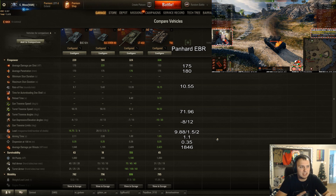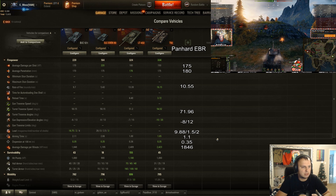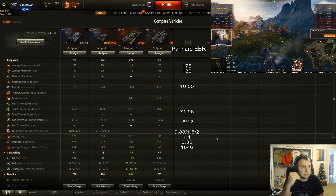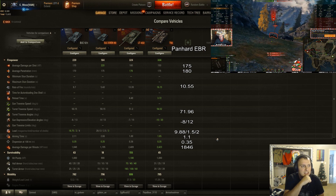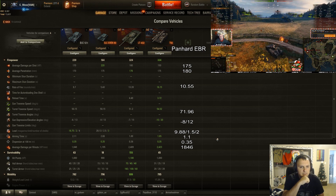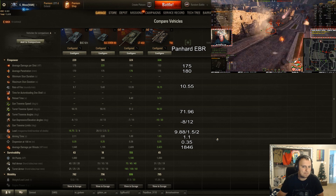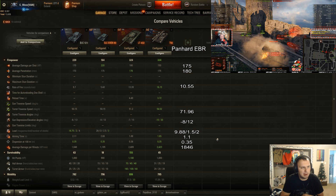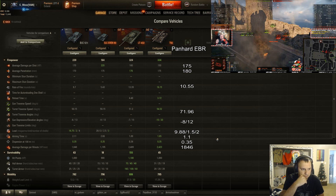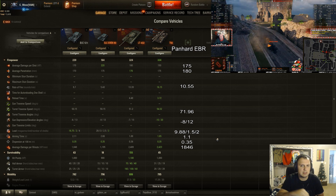I like the gun — it's accurate, aiming time is minimal, gun depression is okay, elevation is a little low. The DPM at 1846 in this comparison is noticeably lower than some other tier 8 lights, specifically tier 8 premium light tanks like the LT-432 and the T-92. I feel the DPM needs a little bump up. The Batchat 12T at 1648 DPM has those two extra shells which kind of evens out, but I feel DPM-wise it should be closer to 1950 to 2000 with this crew comparison.